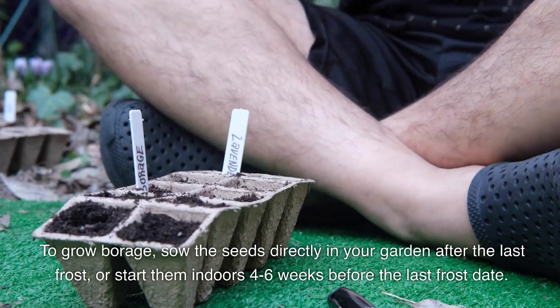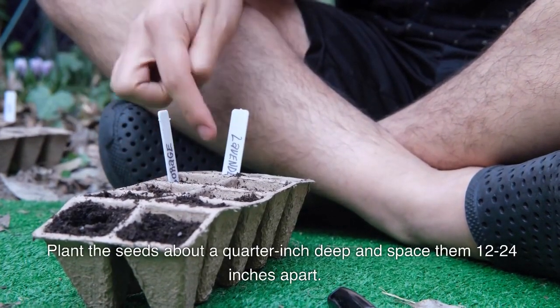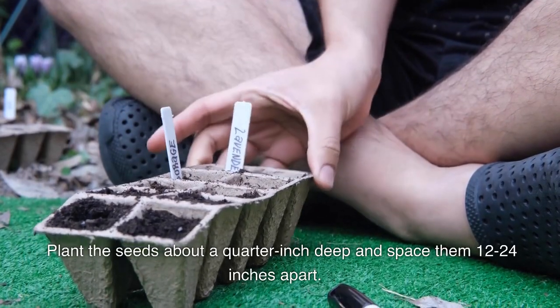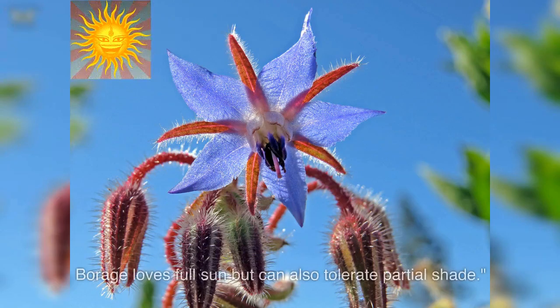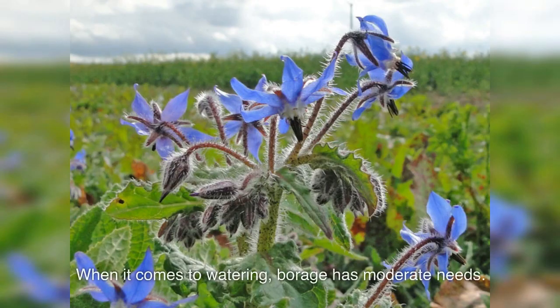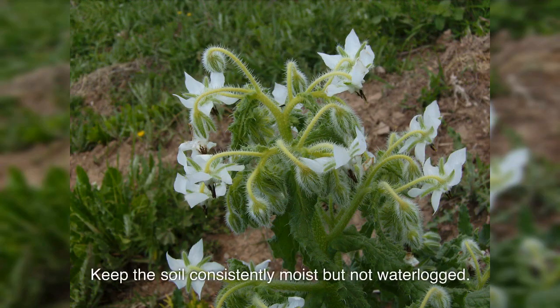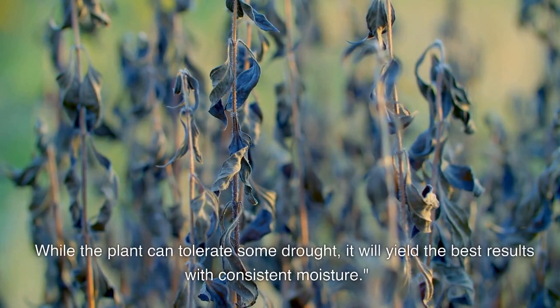To grow borage, sow the seeds directly in your garden after the last frost, or start them indoors four to six weeks before the last frost date. Plant the seeds about a quarter inch deep and space them 12 to 24 inches apart. Borage loves full sun but can also tolerate partial shade.